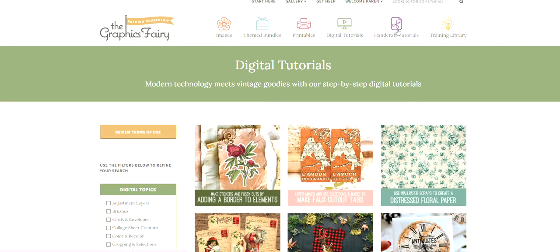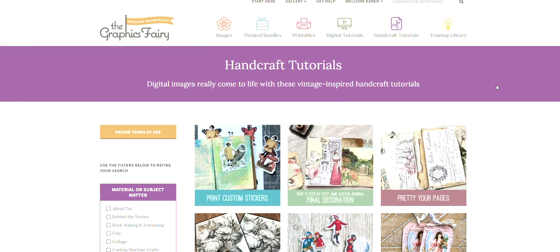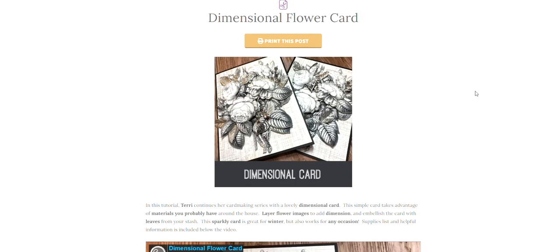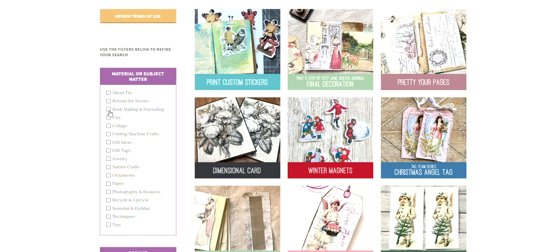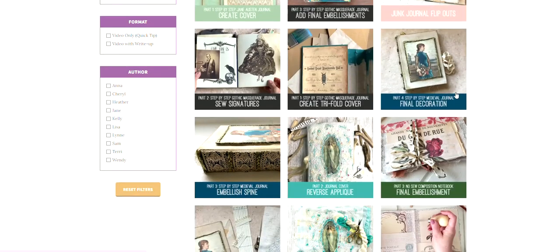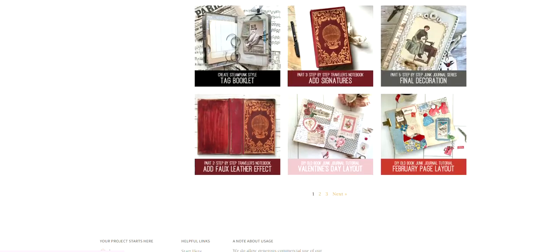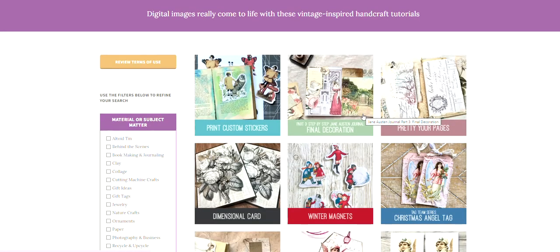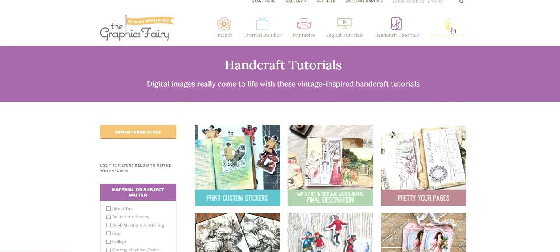We'll check out the handcraft tutorial section — if you don't want to do digital design or learn Photoshop, that's totally fine. We have the handcraft tutorials for those that prefer more hands-on crafting. There are gorgeous cards you could make, and we have a big section on journals and bookmaking, so if you are a junk journal artist there's lots of content here for you. We have about 11 pages of handcraft tutorials, which is over 150 tutorials.